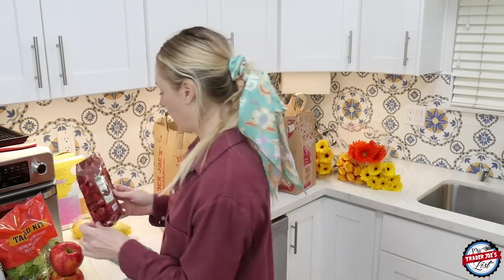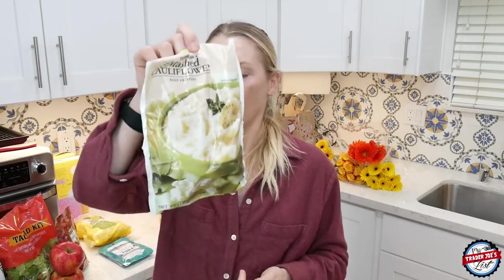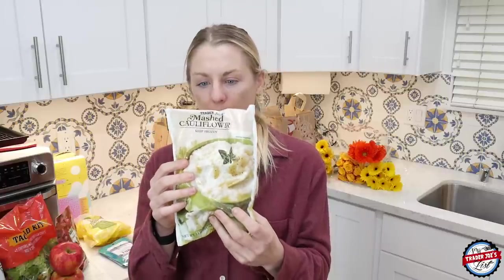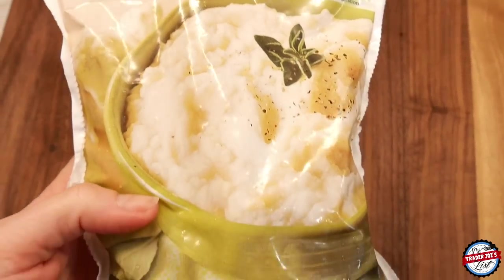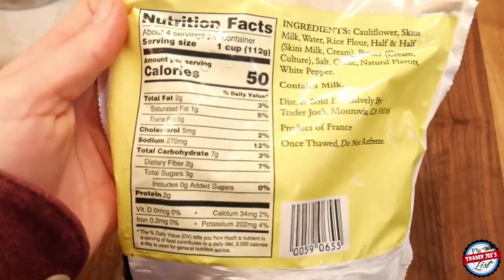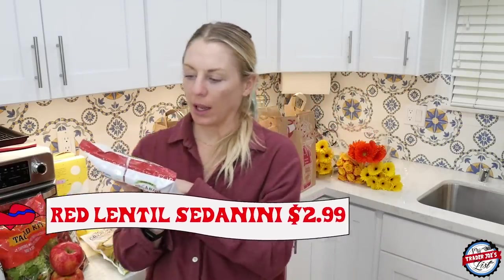Someone tagged me in the mashed cauliflower on one of their posts, and I was like, why have I not made this yet? So I got it. It's a product of France. It does have milk in it, so if you're dairy free or vegan this won't be for you, but if you're vegan-ish and can do dairy, give it a try. One cup is 50 calories with four servings — so 200 calories for a whole bag of mashed cauliflower. I will do that all day.